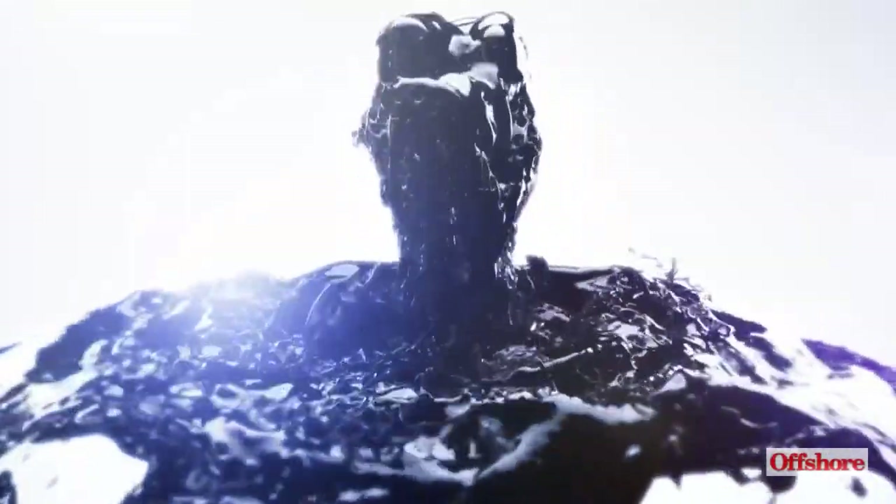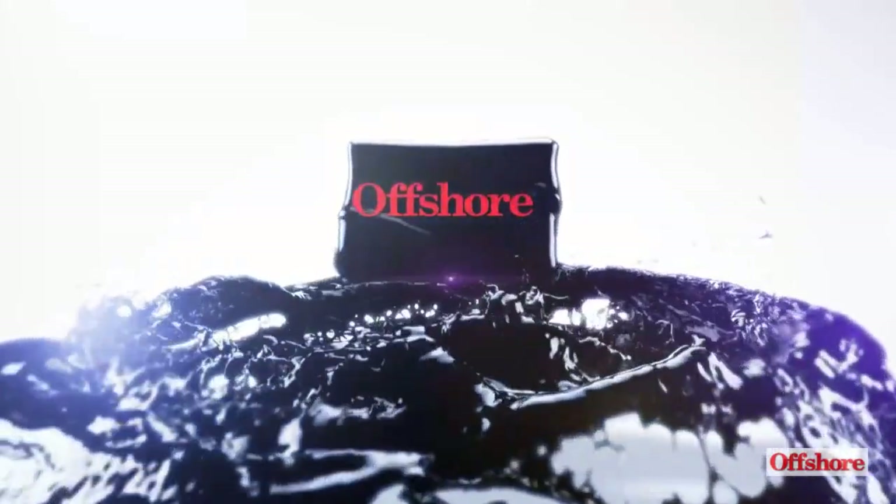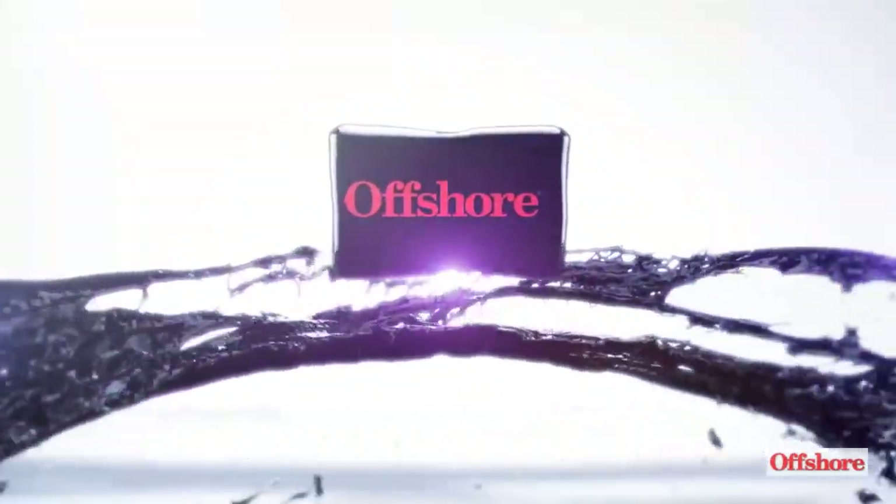This is Bruce Boveth, Managing Editor of Offshore Magazine, here to talk about the top five electrification trends in the offshore oil and gas industry.